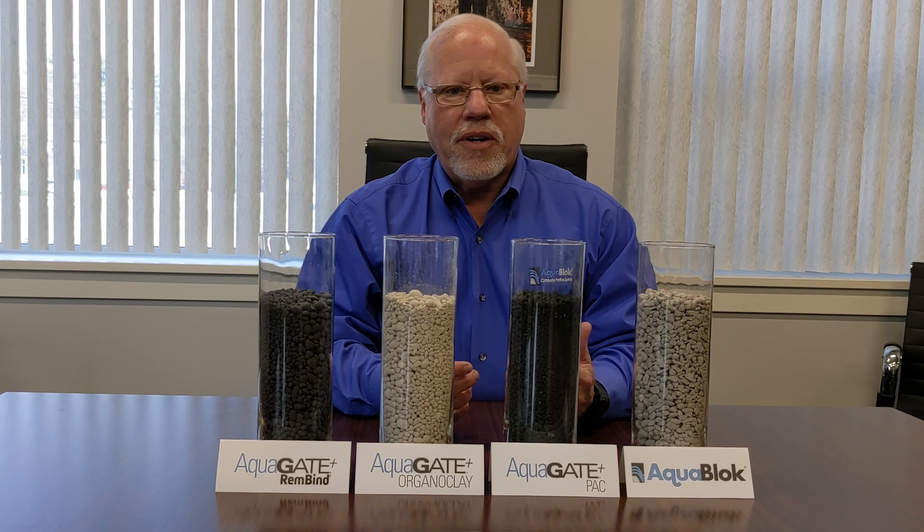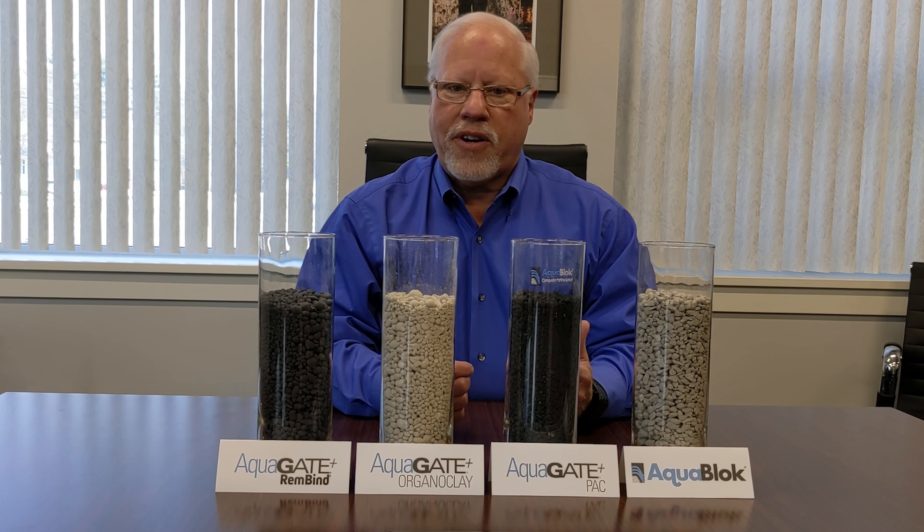Before we start the tour, I'd like to introduce you to a couple of our key people. Hi, I'm Moses Adjema Grisha, a Ph.D. Environmental Engineer. I primarily provide technical support for our customers and manage our outside research activities. In addition, I also lead the PFAS efforts here at Aquablock.